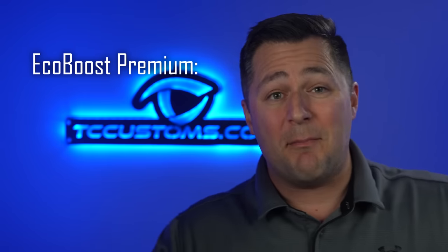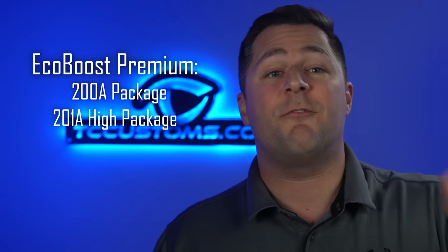Let's talk about the EcoBoost Premium package. With the 200A equipment group, the first thing you get is approach detection lighting — the vehicle senses when you walk up with the keys in your pocket and lights up. You also pick up an upgraded deck lid spoiler, all-season tires, 18-inch wheels, aluminum foot pedals, and a much more premium interior with an ambient lighting system with MyColor so you can adjust the interior color to whatever you want.